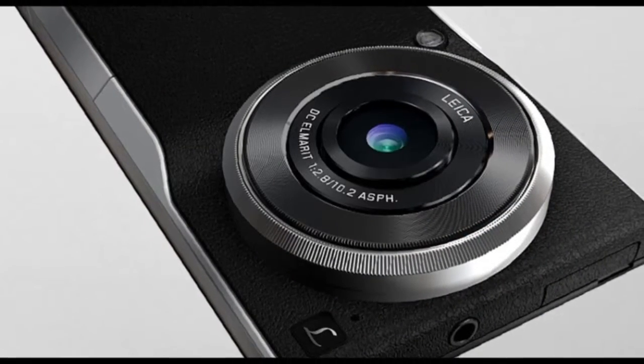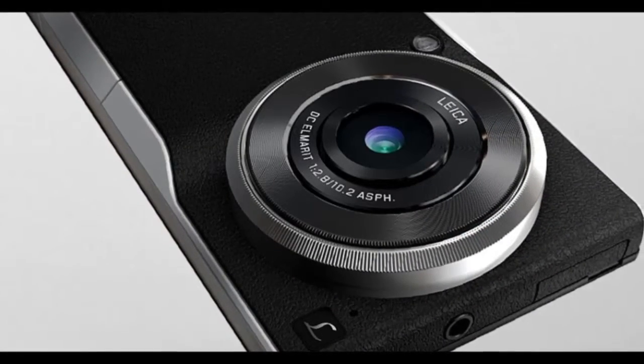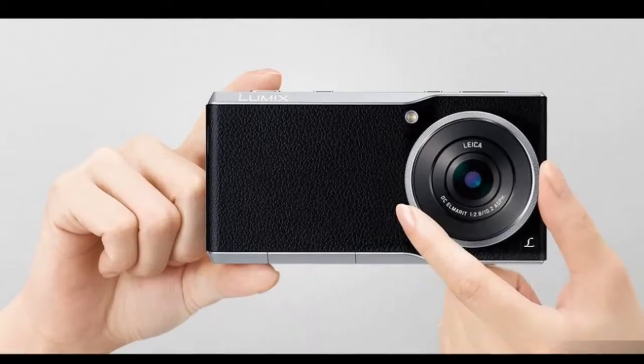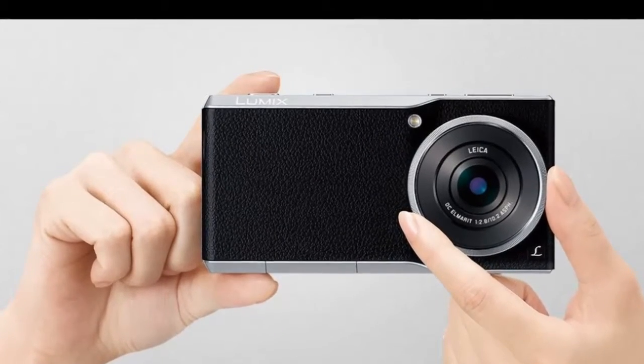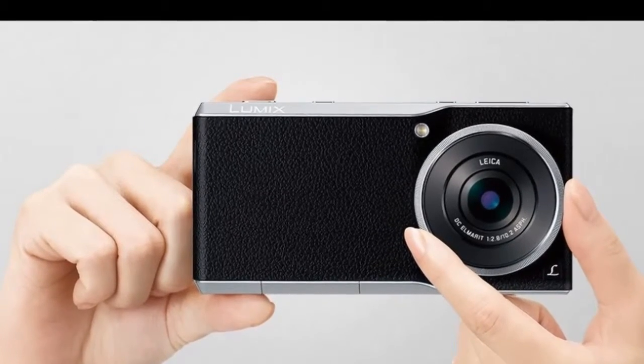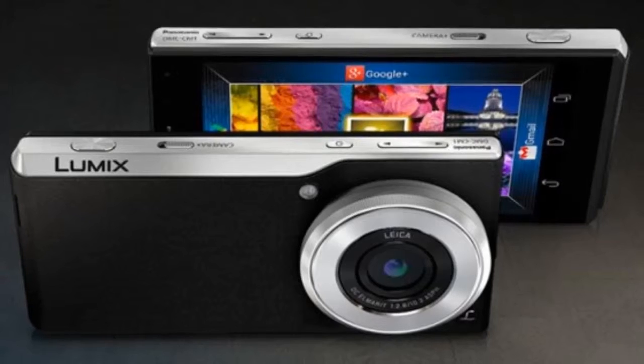Notably, the 20-Megapixel sensor is of the 1-inch MOS type. The camera is further backed by a Venus engine, usually seen on the company's Lumix cameras. White balance options included in the camera are auto, sunny, cloudy, shade, incandescent, and others.